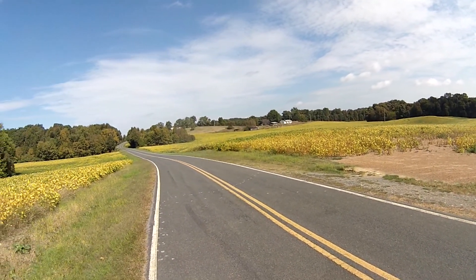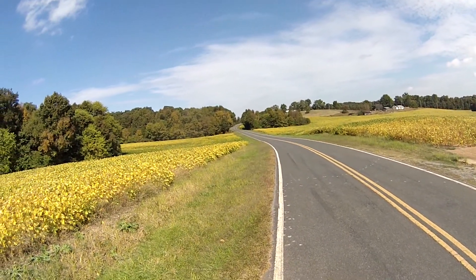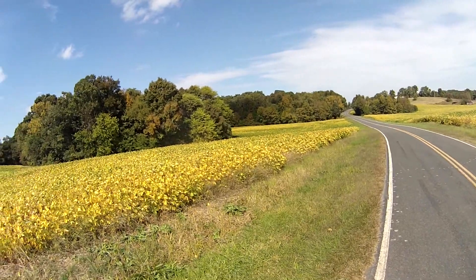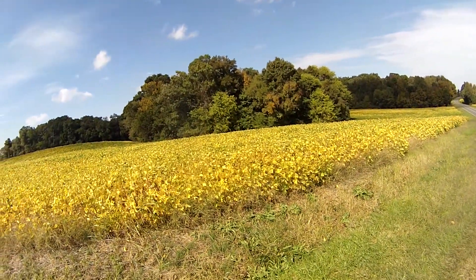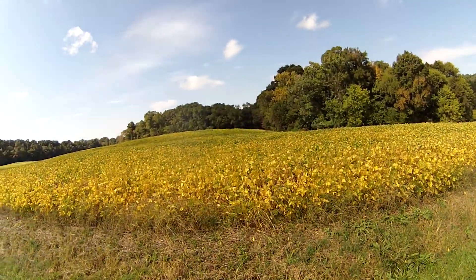How about that? Getting you all the way around here. There's some color in the trees, and these right here are starting to turn a little bit, but really nothing much. Soybean field 360. So you can see what it looks like.